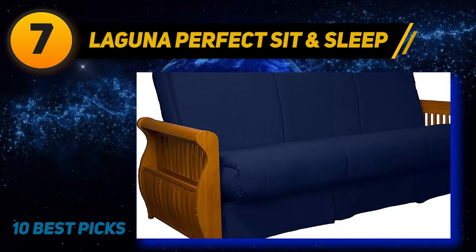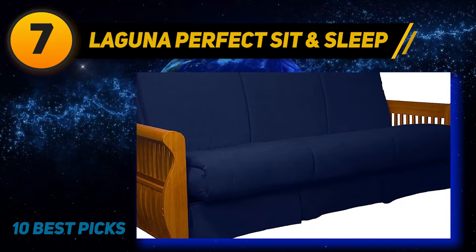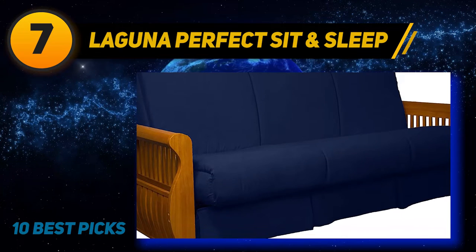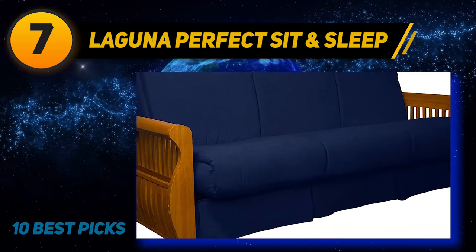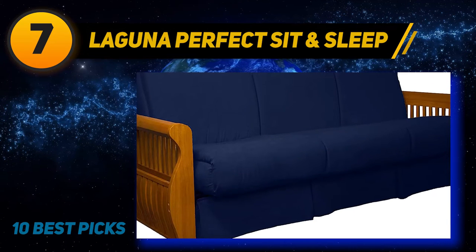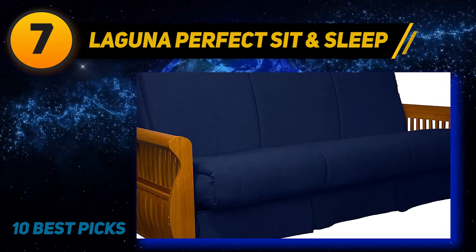Comfort is not an issue with the Laguna sofa bed either, as the upholstery is made up of microfiber suede. This makes the surface much easier to sleep on than most other futons, which do not have much to offer when it comes to total comfort.